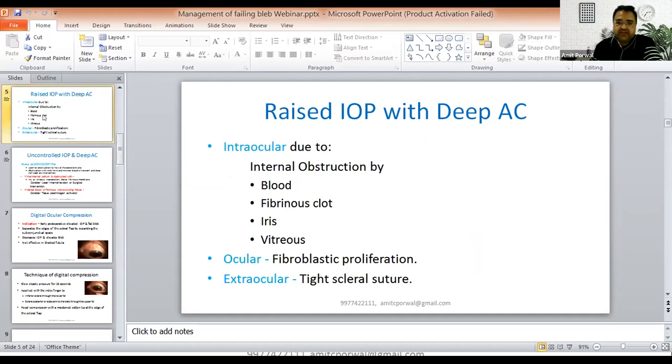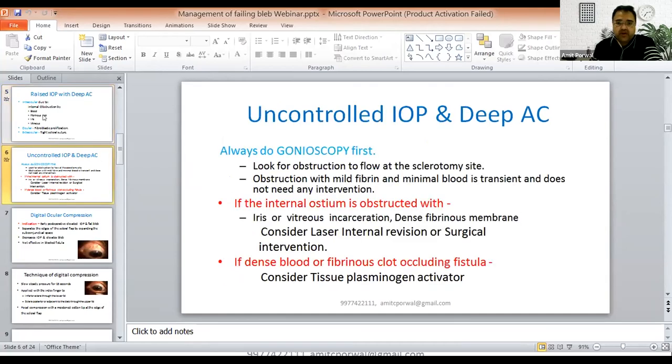When you have raised IOP with deep AC, look for intraocular causes — internal obstruction by blood, fibrinous clot, iris, or vitreous. Look for ocular causes due to fibroblastic proliferation, and extraocular causes such as tight scleral suture. Always do gonioscopy first. Look for obstruction at the sclerostomy site — obstruction with mild fibrin and minimal blood is transient and does not need any intervention. If the internal ostium is obstructed with iris or vitreous incarceration or dense fibrinous membrane, consider laser internal revision or surgical intervention. For dense fibrinous or blood clots, consider tissue plasminogen activator.